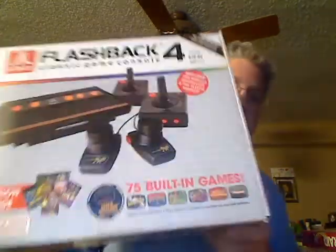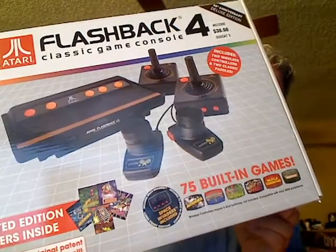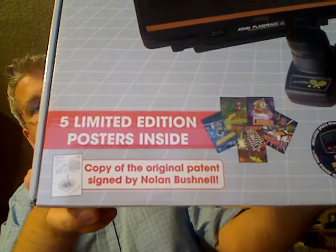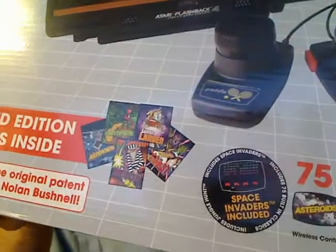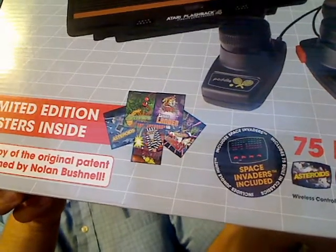I haven't got an actual Atari yet so I can't play or test any of these games, but I don't care. I bought an Atari Flashback 4 — the emulated console with infrared joysticks and wired paddles. It comes with limited edition posters and a copy of the original patent supposedly signed by Nolan Bushnell. It has Space Invaders included, but it's actually an emulation of the arcade version rather than the Atari version, and they've simplified it — you can shoot more than one missile at a time.